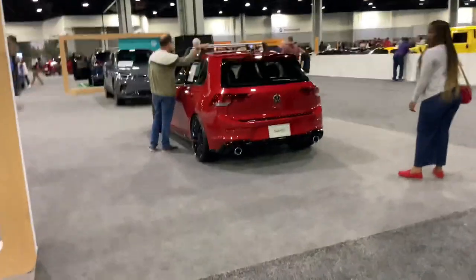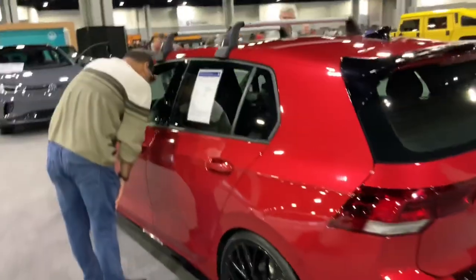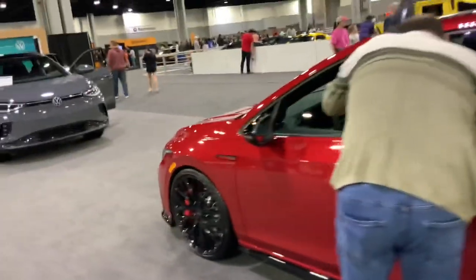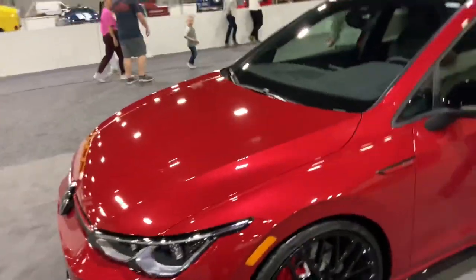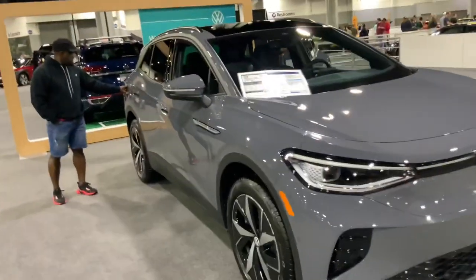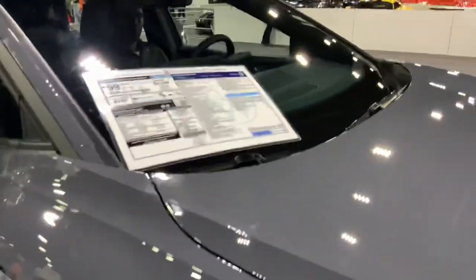Here's Volkswagen — the GTI, very desirable. Everyone loves a good old GTI. And what is this ugly-looking piece of shit? ID4 — hideous. I'm guessing that's electric — it's disgusting.